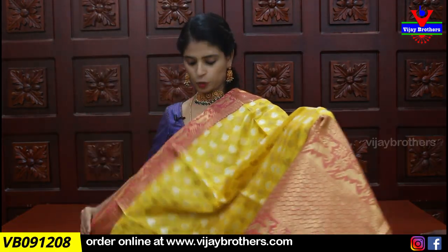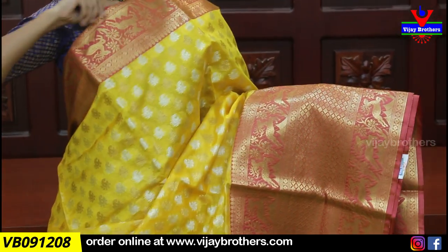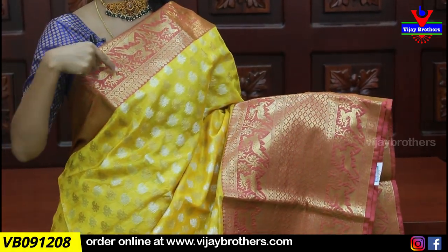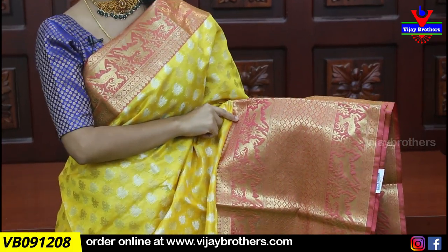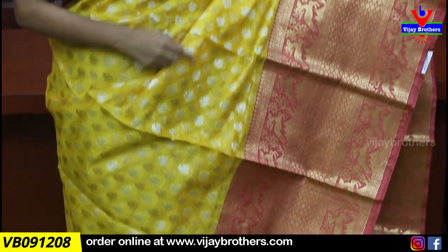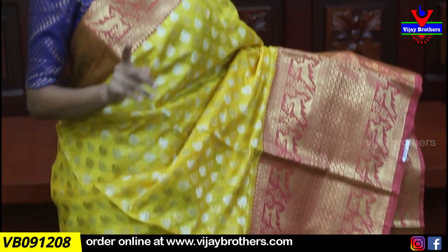My next saree is a fancy Banaras variety — it's quite different. First, look at the color combination: yellow and pink. Both side borders have a complete weaving pattern with pine gold and zari weaving borders — diers and florals repeated twice. In the middle, there is also a diamond pattern border. The bottom border is 15 to 20 inches wide. The body pattern has silver and gold zari weaving with a neat mango pattern throughout the saree. This is the best option for those who love big borders — look at how beautiful it is.